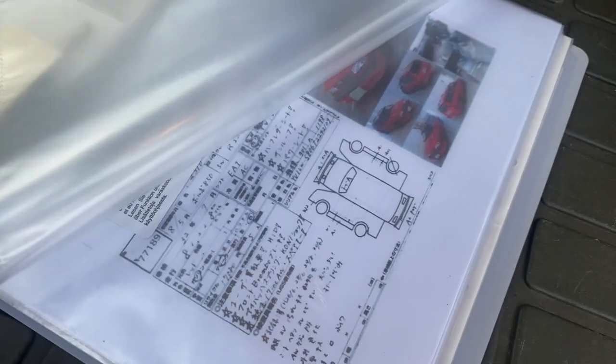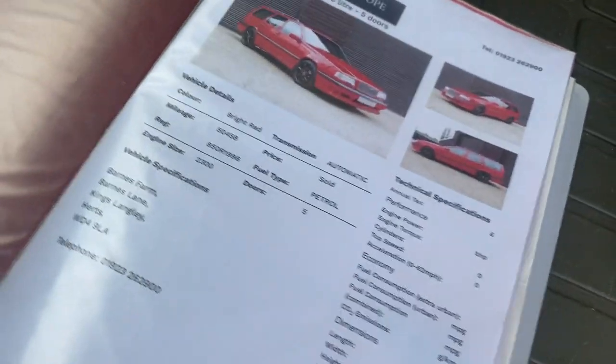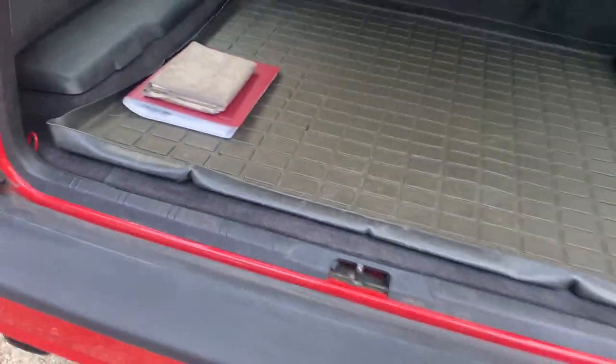There's been absolutely no expense spared. Moving through the folder there's a maintenance record, an advert for the car's options packages, an 850 Volvo brochure, and an invoice from when the gentleman bought the car back in 2019.